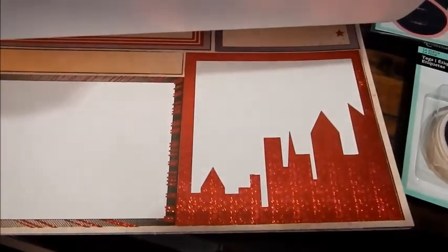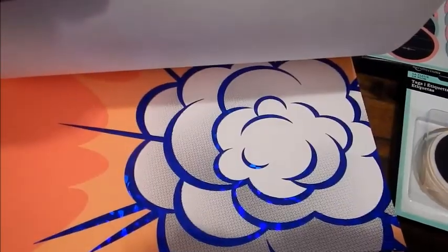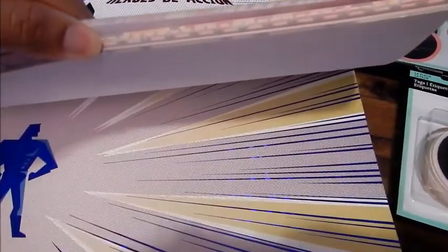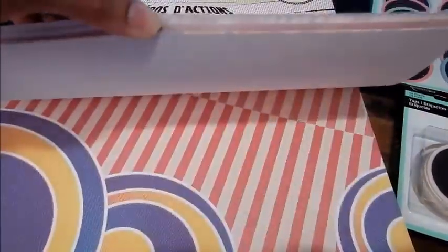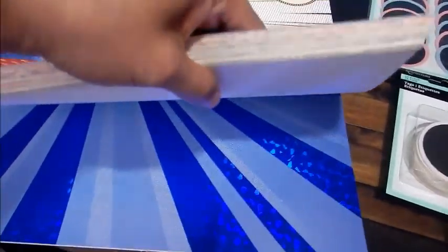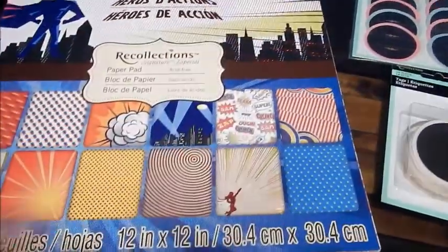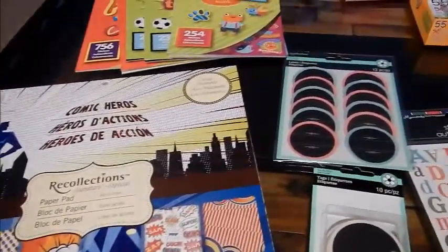We're going to do his planner covers with those Dollar Tree planners that I showed you on my last Dollar Tree haul. This is so cute — I'm so happy that I took the time to go to Michael's today. I haven't been in a really long time because Michael's is like going to the Dollar Tree — I tend to get stuff I maybe shouldn't. That was originally $19.99 and I paid $9.99 with the 50% off coupon.